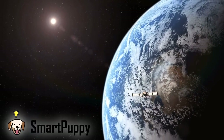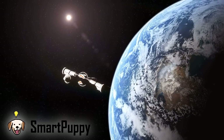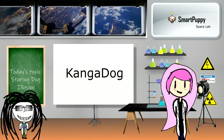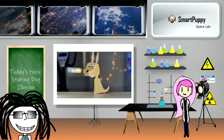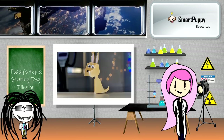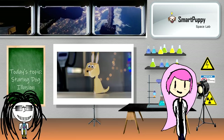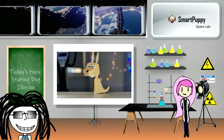Welcome to the Smart Puppy Space Lab. Meet Kanga Dog — she is our topic for today. A kangaroo and a dog, or at least that is what she looks like. The reason we are so interested in her is because she is a Kanga Dog.